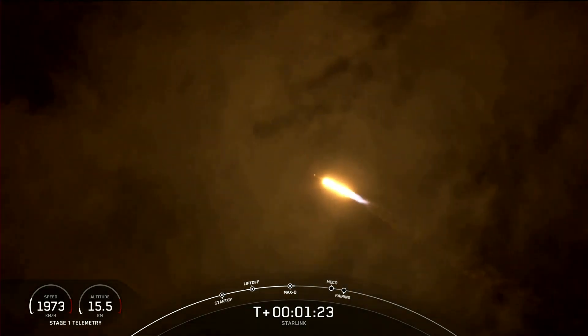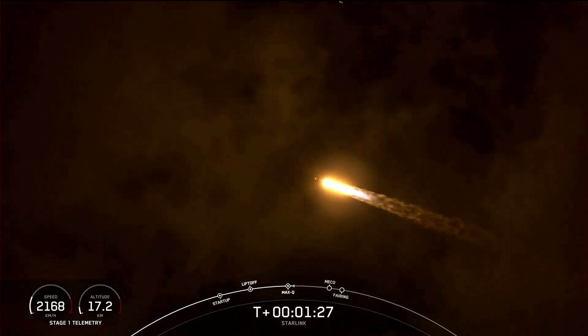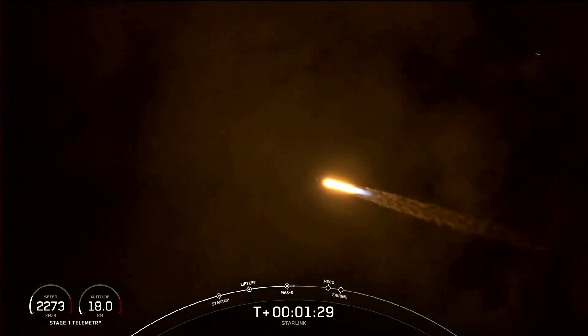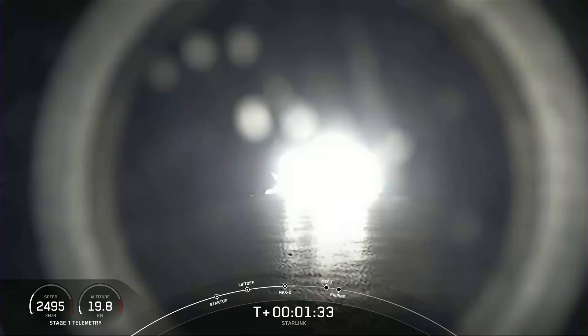We've now passed through Max-Q. With that, we now have four events happening in quick succession: that'll be main engine cutoff, or MECO, stage separation, second stage engine start one, or SES-1, and then followed by fairing deploy on the second stage.